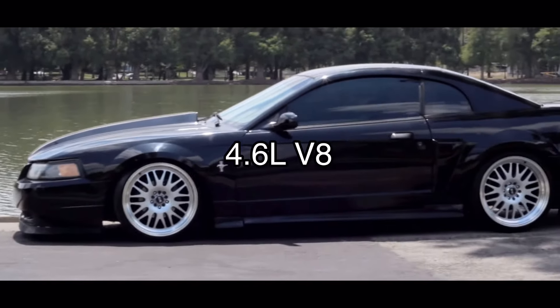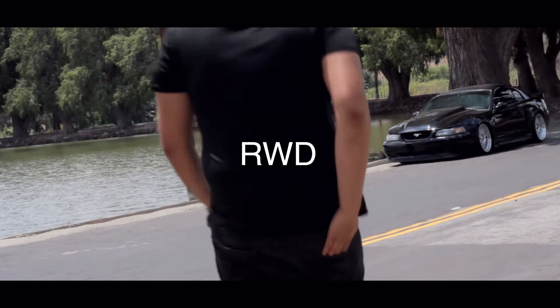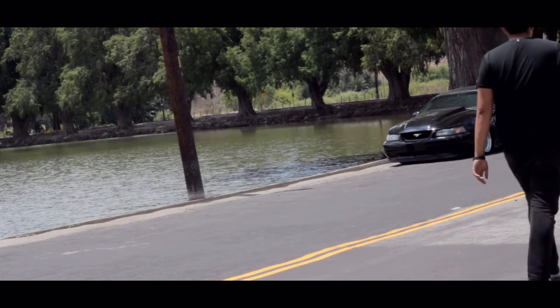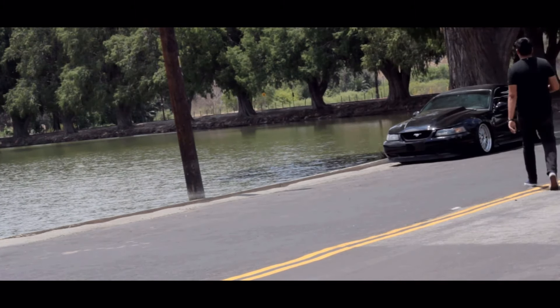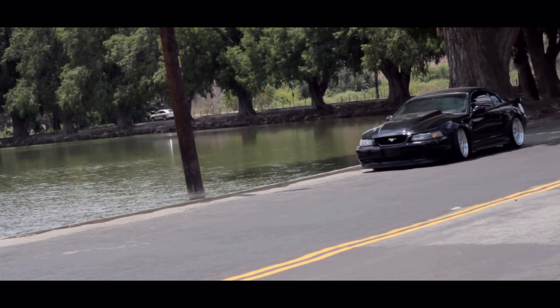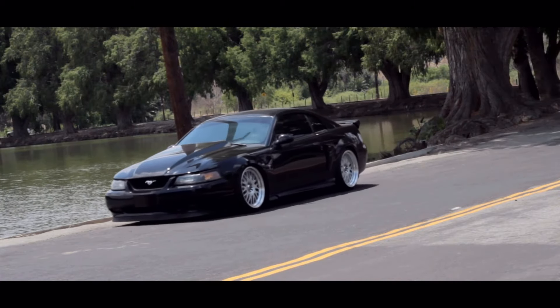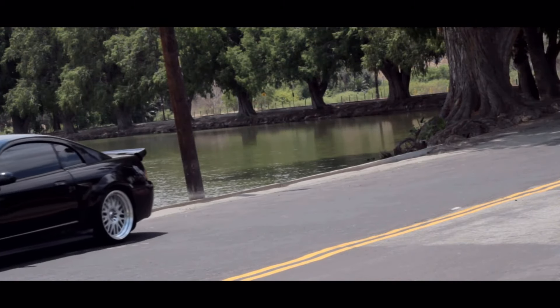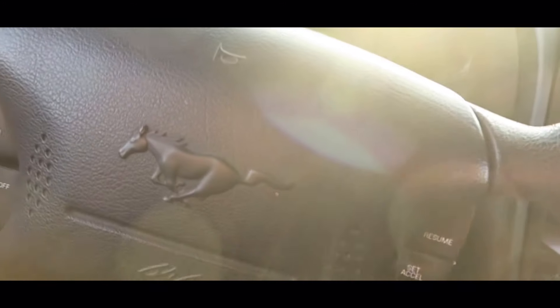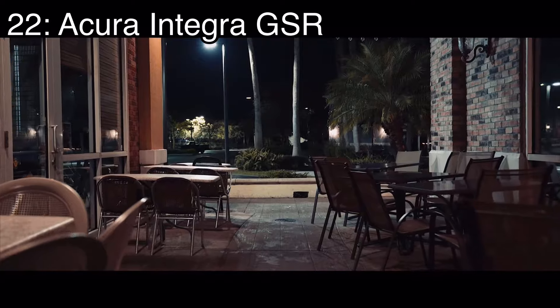Number 23 is the Ford Mustang New Edge GT, which came with a 4.6-liter V8 making 260 horsepower and it was rear-wheel drive — a big American V8. This car is for a select group of people: you either like Mustangs or you don't. If you do like Mustangs, just keep in mind they aren't toys — they are fast and they can hurt you and other people. So please be careful out there.